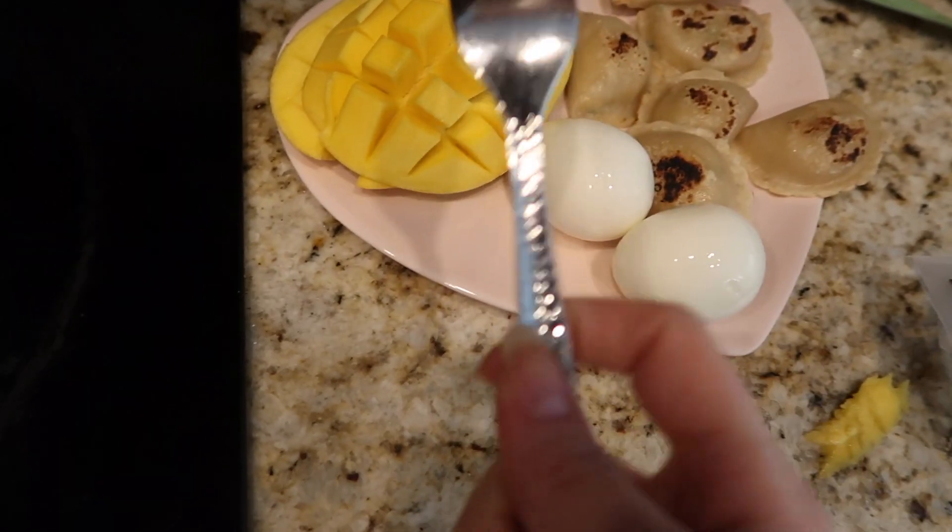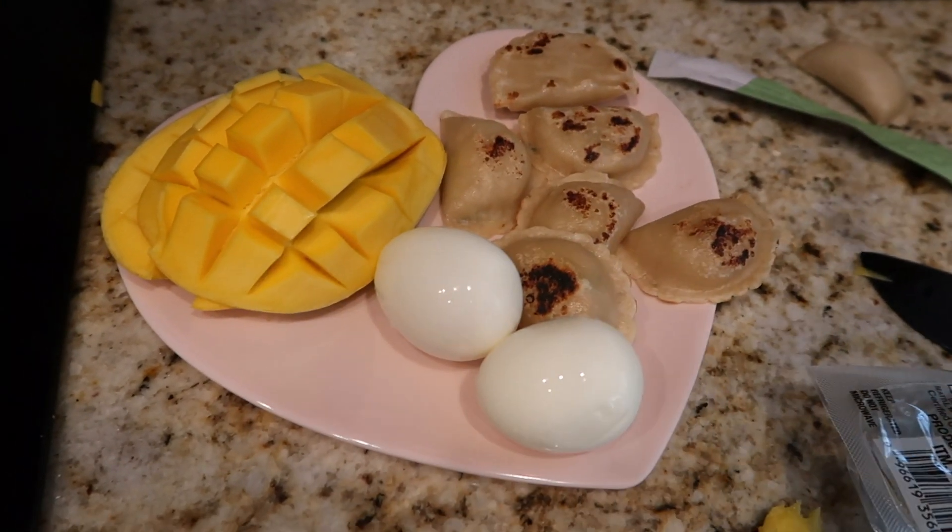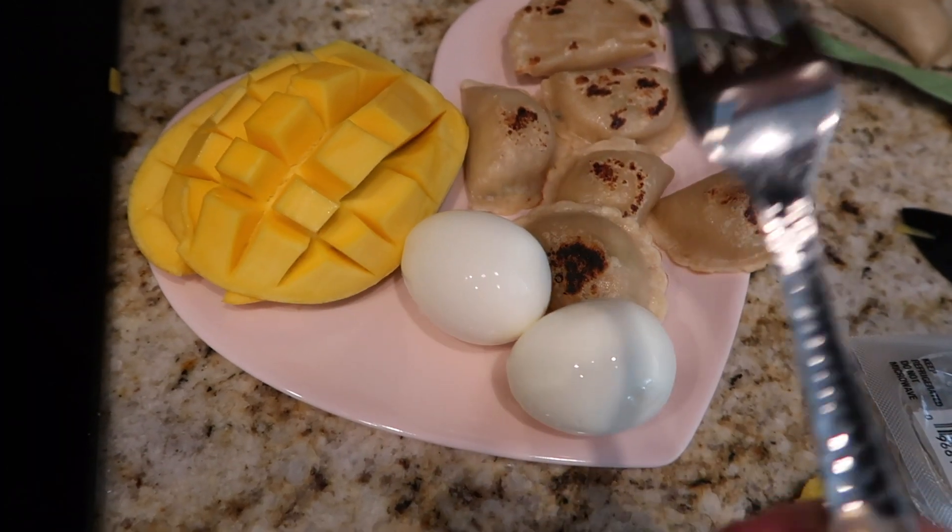Here is the final product. I have cooked up vegan dumplings, mango, and eggs. No one's allowed to make fun of the weird combination because we have not gone grocery shopping in a while. That is my lunch for today and I'm going to go eat it outside because it's such a nice day.